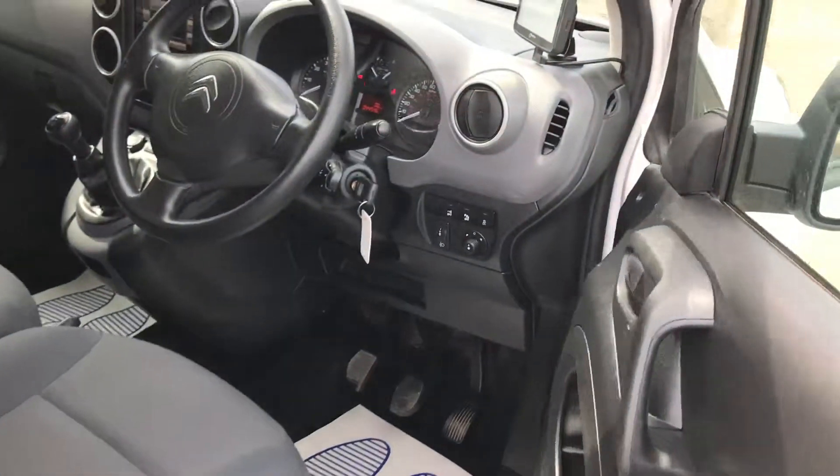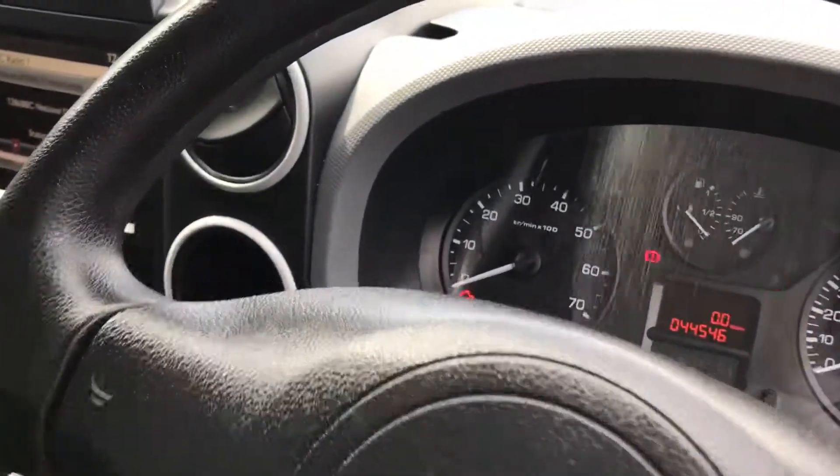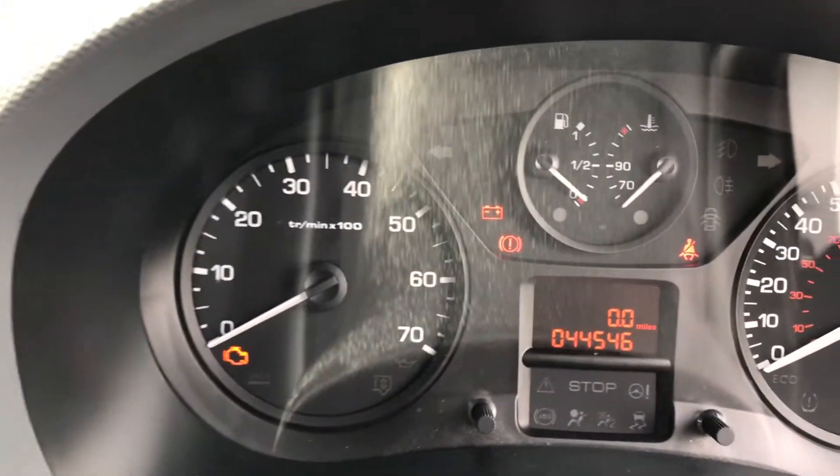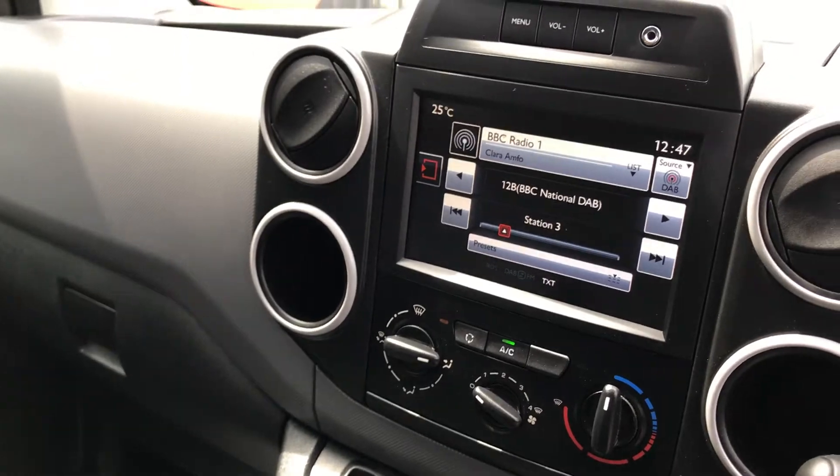If I show you inside, as you can see it's got the sat-nav there. It's doing 44,546 miles. It's got electric windows and it's also got your media there with your aircon.